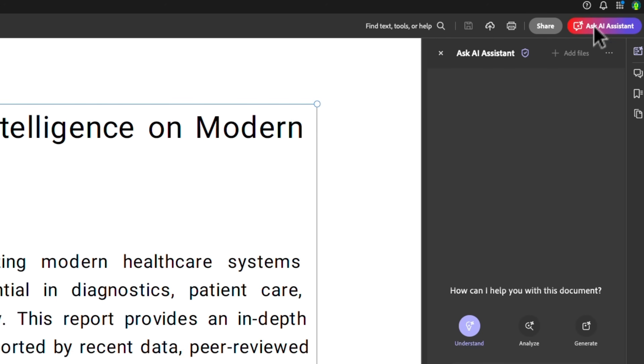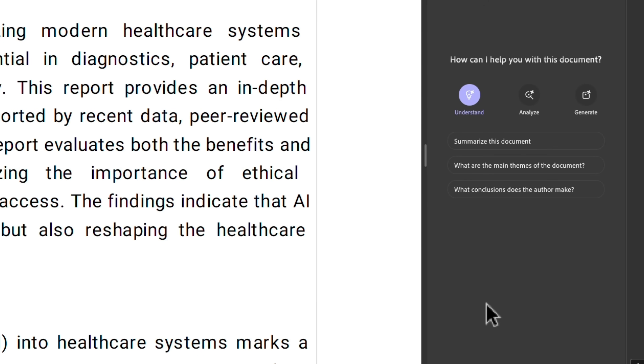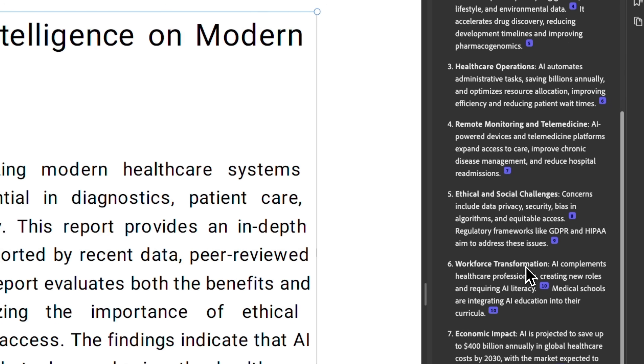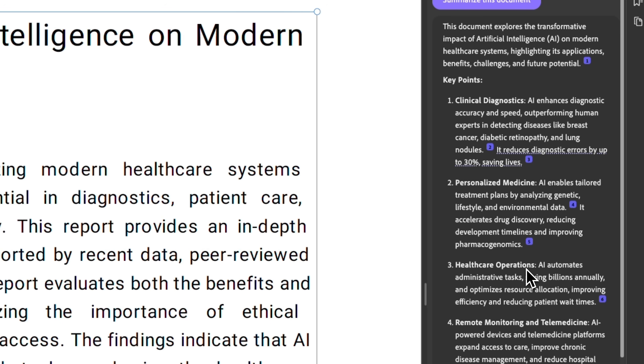Now let's talk about the feature that truly stands out — the AI Assistant. When you open it, it greets you with personalized suggestions and offers different ways to interact with your document. It can help you understand complex ideas by breaking them down into simple explanations, creates new material based on your document, and responds to your questions in a clear, focused way. Let's try the Summarize feature — once we activate it, the Assistant immediately produces a clear, structured explanation of what the document is about.